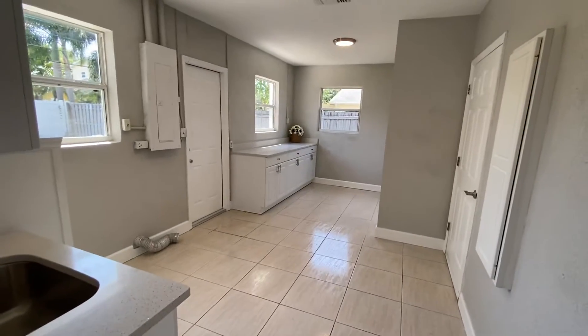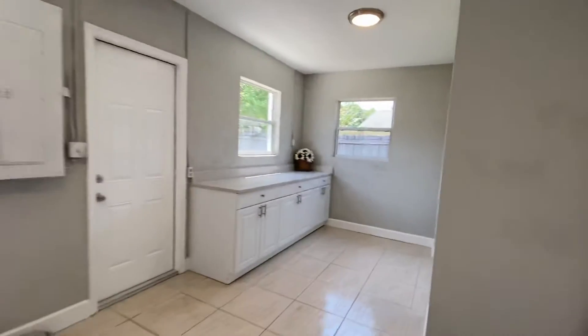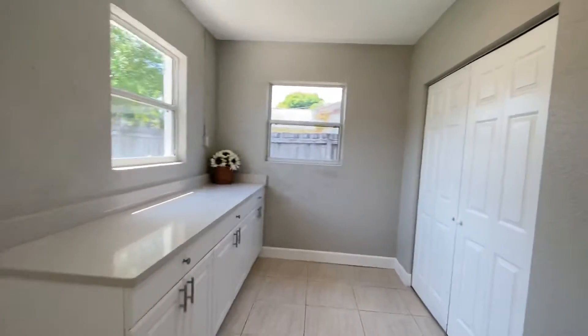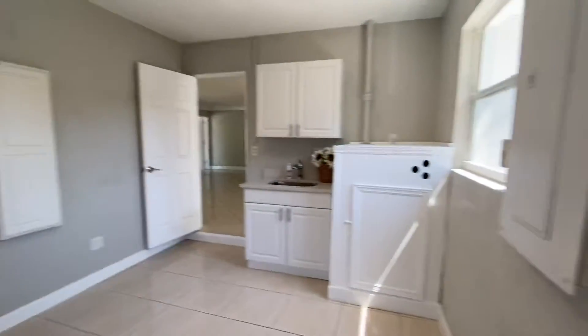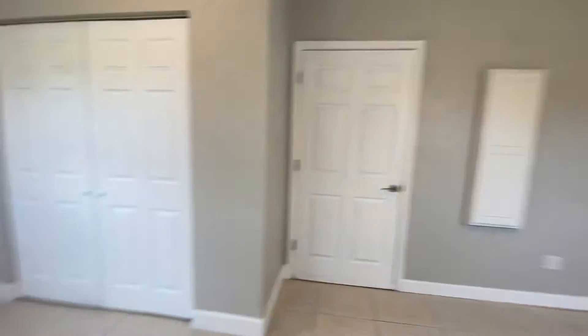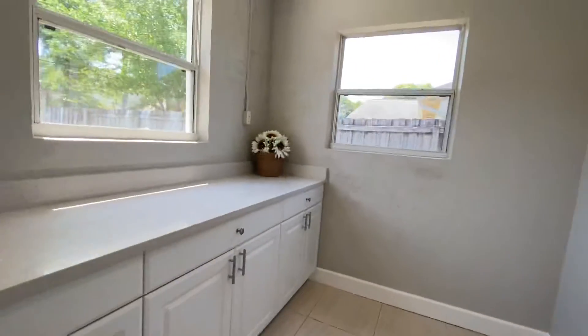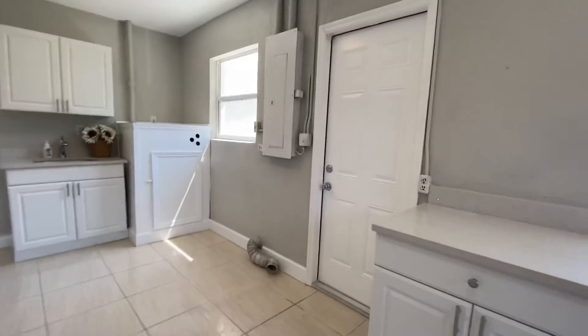So they've taken a lot of garage space here to have a big laundry and utility kind of room. That's the water heater, bonus sink, and closet. The hookup for the dryer is right there.